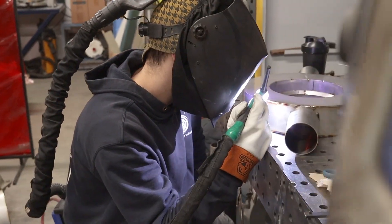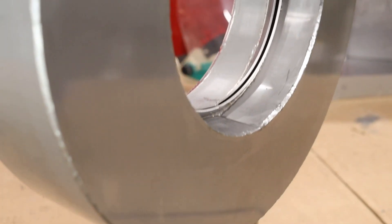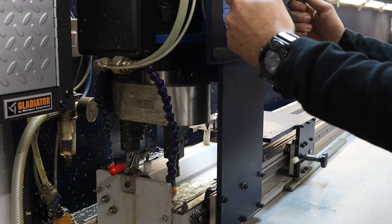Over the years, ACI has evolved, adapting our product line to meet the challenging needs of industries, always staying ahead with cutting-edge technology.